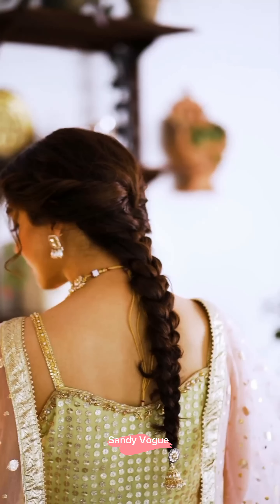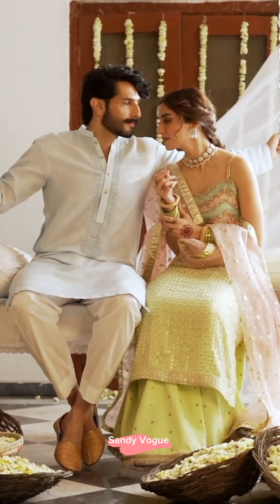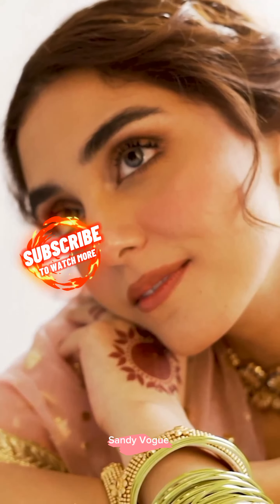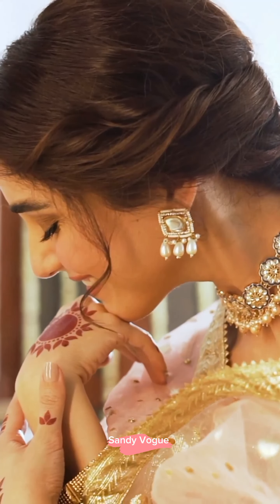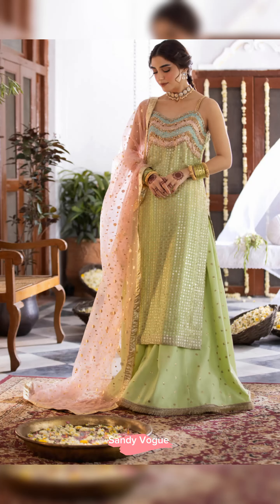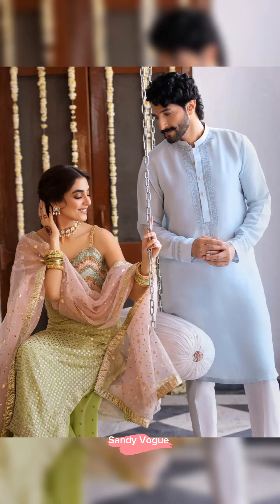This lime yellow hand embellished glitter sitara chiffon shirt features playful accents of gorgeous pastel hues across the neckline, along with sitara and floral motifs. Paired with a zari organza duperta featuring gota and Korean raw silk gharara, hand embellished with sitara, this ensemble is a true standout.